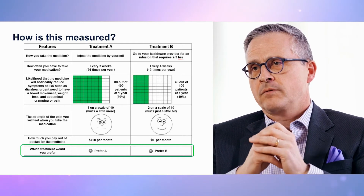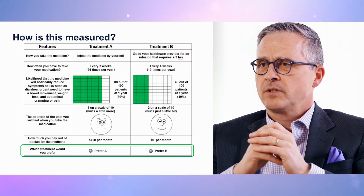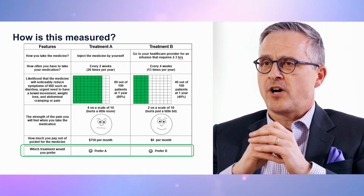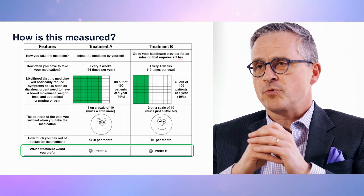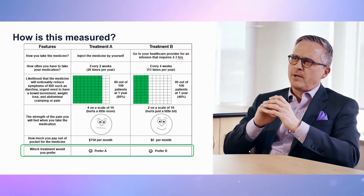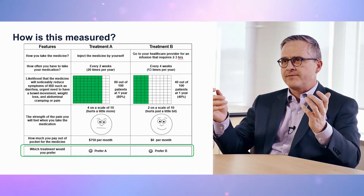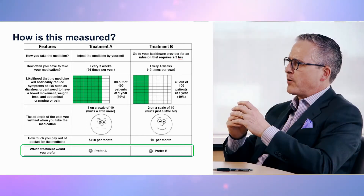And three, safety risks, including injection reactions, time on market, number of patients exposed, chance of surgery or hospitalization in the following year, and infusion reactions. Here's an example of one of the theoretical choices patients were asked to make that varied administration characteristics and predicted benefits. The choice experiment included numerous consistency checks and algorithms to prevent fatigue while providing adequate sampling.